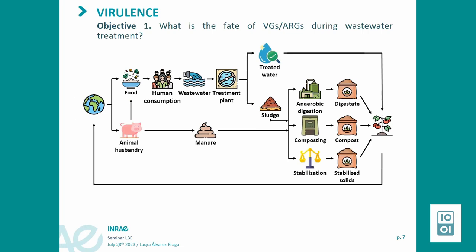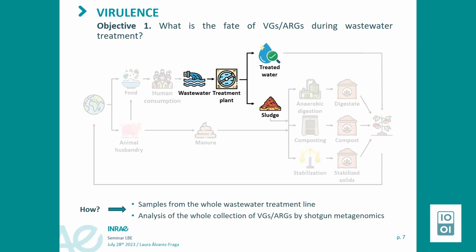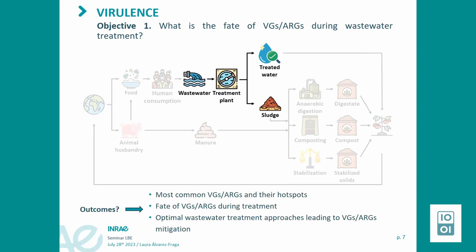The project is divided into three main objectives. The first objective focuses on the wastewater treatment line: to study the presence and fate of VGs and ARGs during the wastewater treatment network. We will take samples from the whole treatment line and analyze the full collection of VGs and ARGs using shotgun metagenomics. From this, we expect to identify the most common VGs and ARGs, understand their fate during treatment, and determine which wastewater treatment approaches best lead to mitigation.